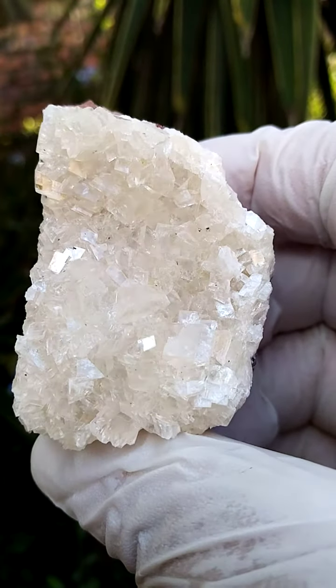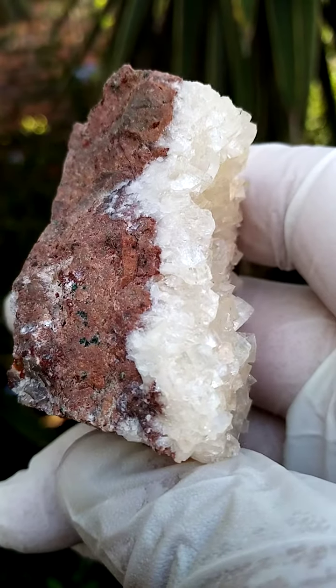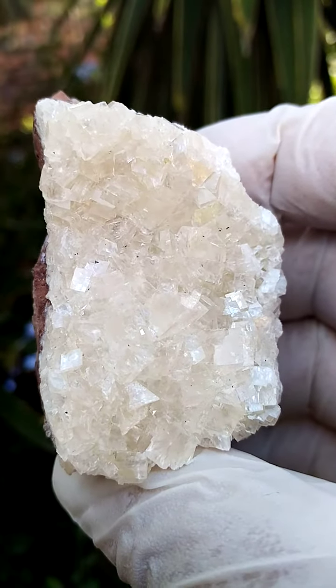There's an underlying greenishness to this, so when we look into the sites, there might be motramite underneath or perhaps a minor dusting of duftite. I'll look at that under magnification.